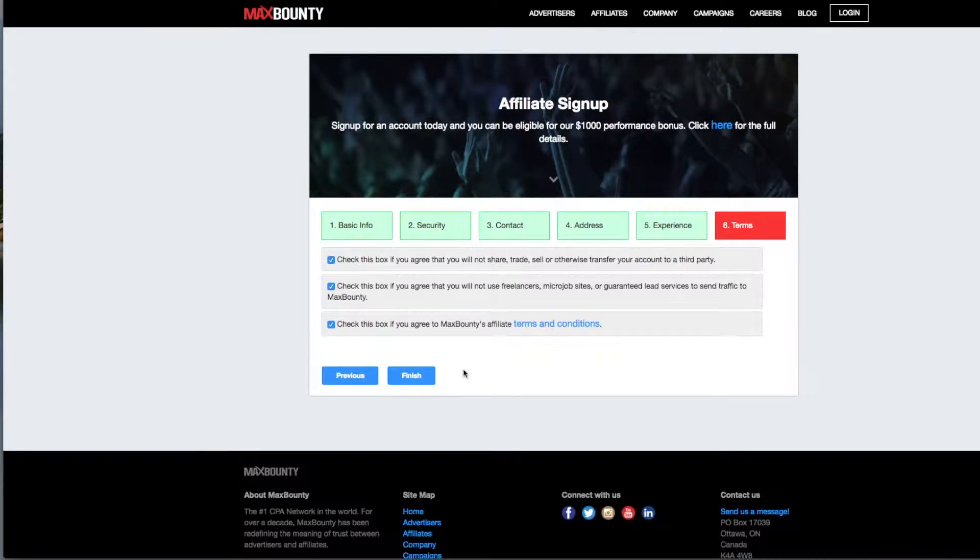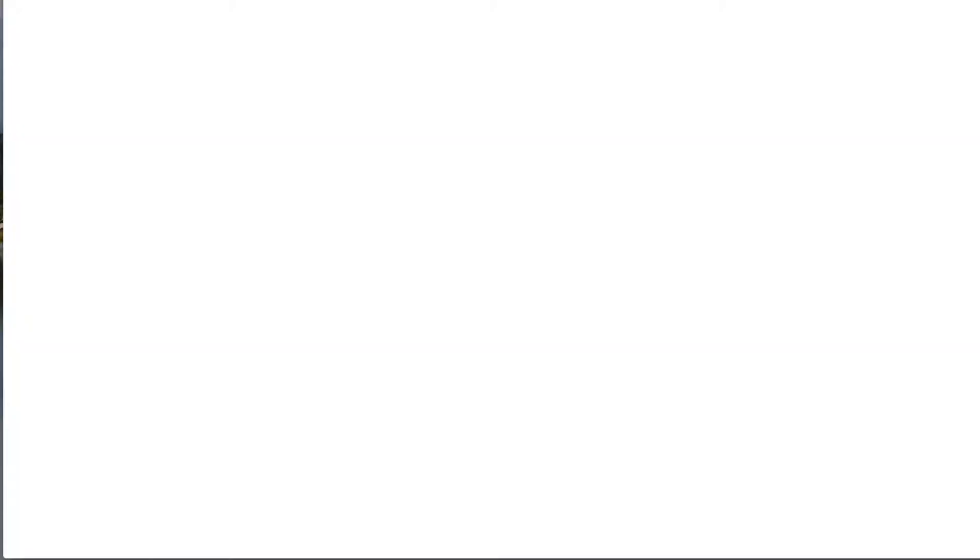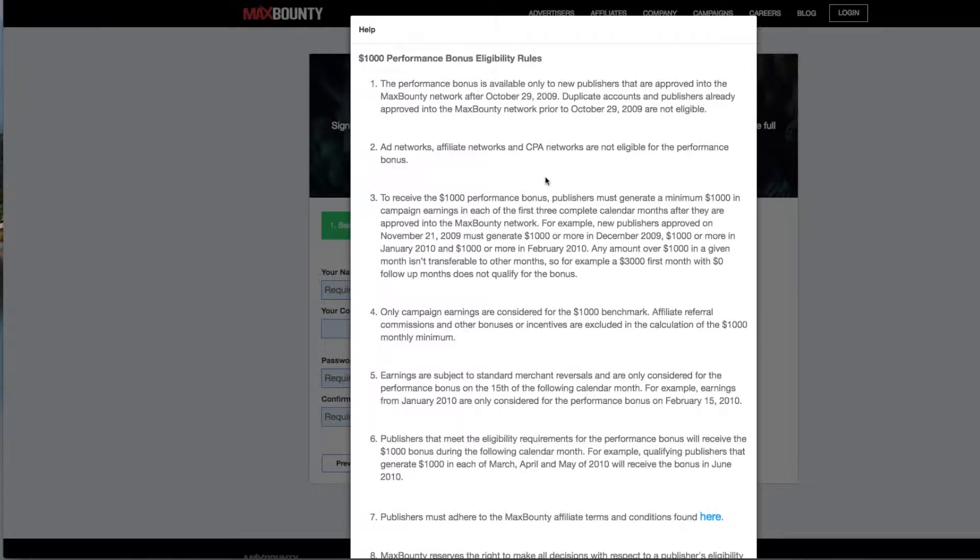The submit button turned red when I clicked the third checkbox. Some of the information in the earlier stages was not completed correctly — some boxes were yellow or red instead of blue. You need to go back and make sure all your answers turn blue; once they all do, the button turns green and you can submit. I submitted the request, and shortly after I believe I was declined.